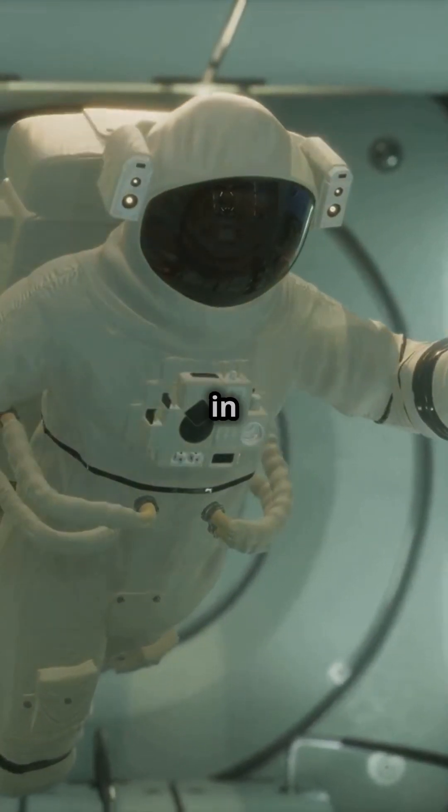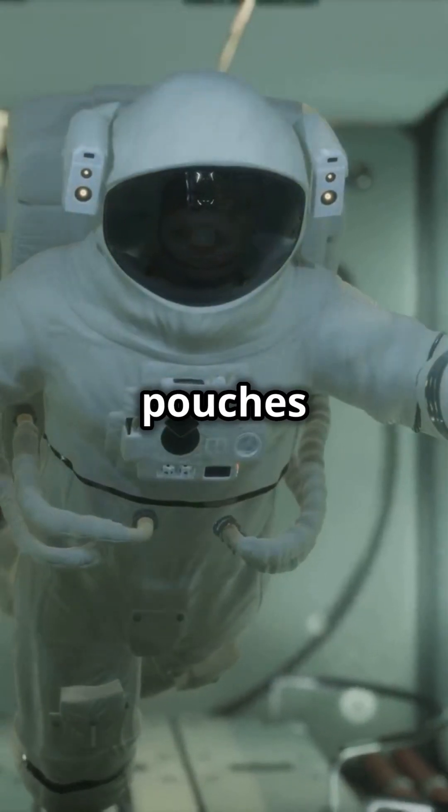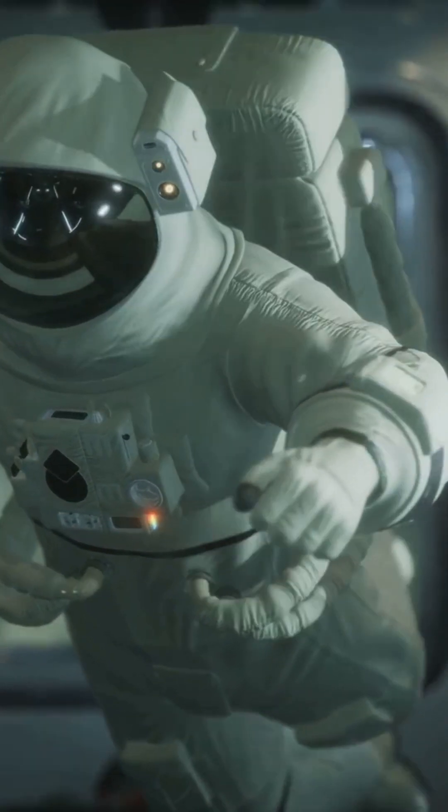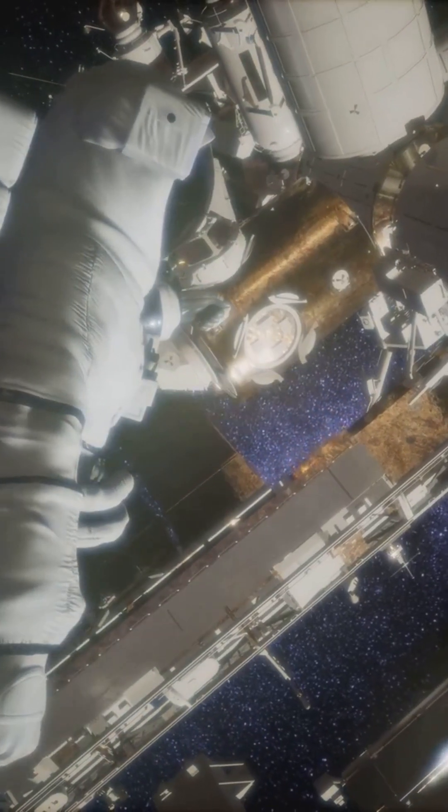Ever wondered about bathroom breaks in space? Modern spacesuits have pouches for urine. Plus, astronauts wear maximum absorption garments — yep, space diapers. They keep working comfortably outside the ISS. Amazing, right?